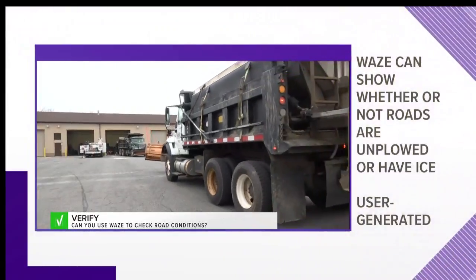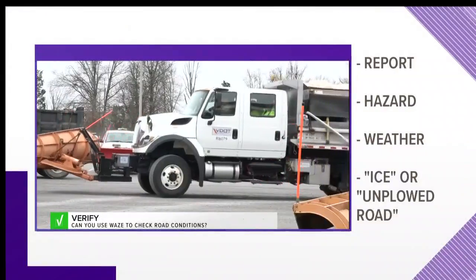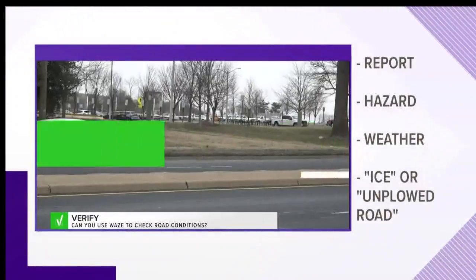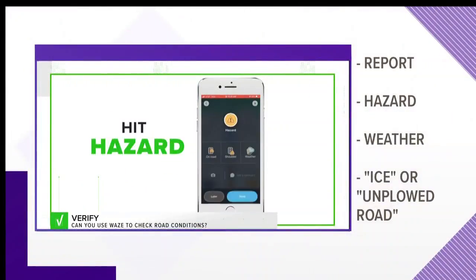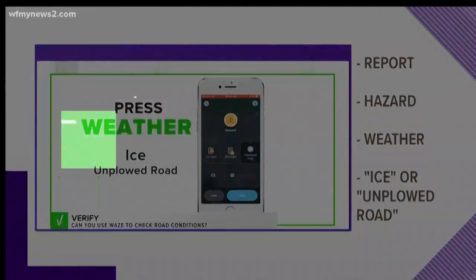But just like everything else, the feature only works if users report it. App drivers would hit Report, then Hazard, then Weather, and then select Ice or Unplowed Roads. So you need to have your fellow drivers help out, but we can verify that yes, the Waze app will help as long as people are reporting those conditions.